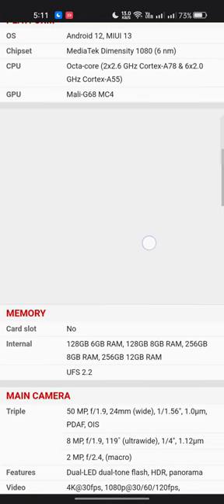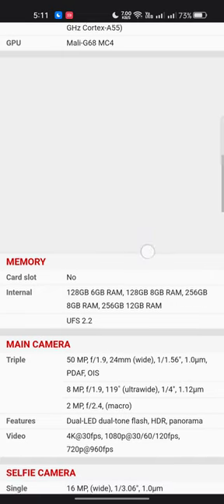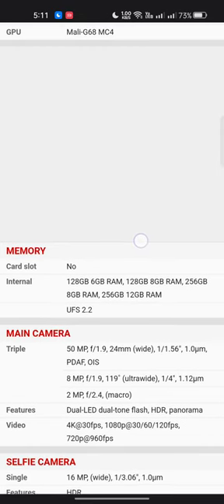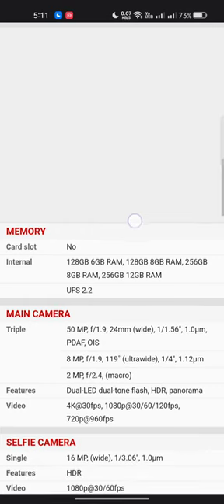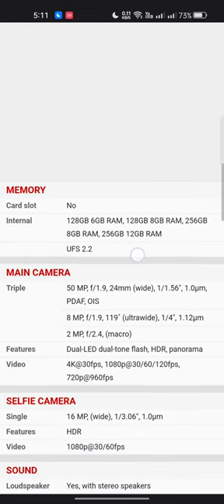Internal storage options are: 6GB RAM + 128GB, 8GB RAM + 128GB, 8GB RAM + 256GB, and 12GB RAM + 256GB, all UFS 2.2. The main camera is a triple setup: 50 megapixel 24mm wide (f/1.56, 1.0µm, PDAF, OIS), 8 megapixel ultrawide (1/4"), and 2 megapixel macro (f/2.4). Features include dual LED dual-tone flash, HDR, panorama.